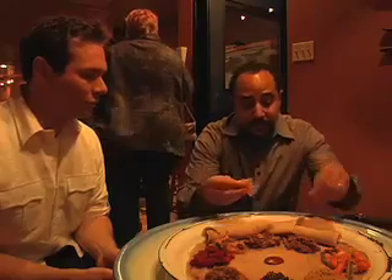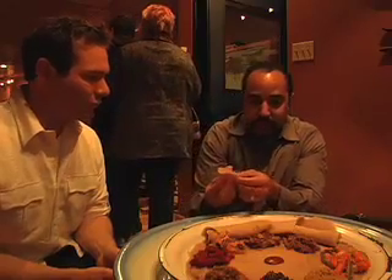Okay folks, here it goes — my big debut eating Ethiopian food. What will I think?